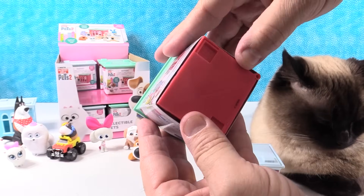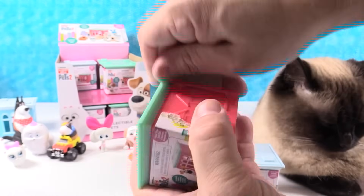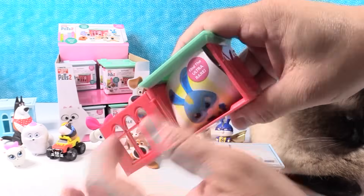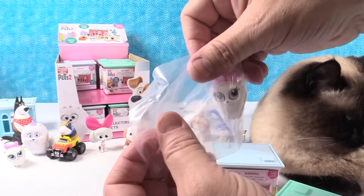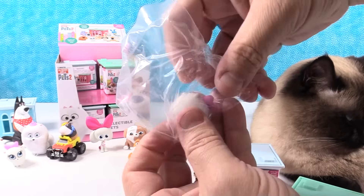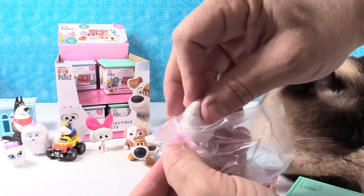Alright, let's see who I get — who are we going to get, Simon? I have a red house. These houses are cool. Who's it going to be? Oh no, I have a duplicate — a Gidget. Right off the bat.